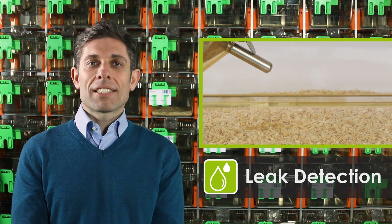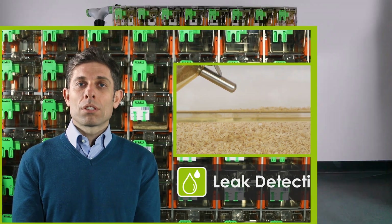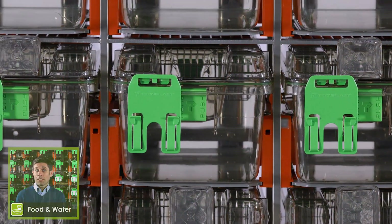The last two modules, the Leak Detection and the Food and Water modules, are dedicated to animal welfare and safety. The Leak Detection module finds any water leakages coming from automatic watering valves as well as from water bottles, while the Food and Water module automatically checks food and water availability.